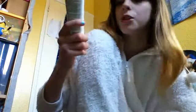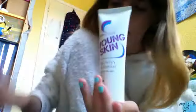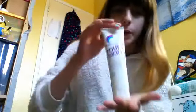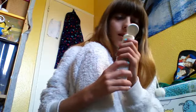The last thing I've got is System Skin Young Skin matte finish moisturiser for shine-free skin, also from Asda. It's really good at the end — makes your skin nice and soft. I literally just put this on before the video. This one doesn't really smell of anything.